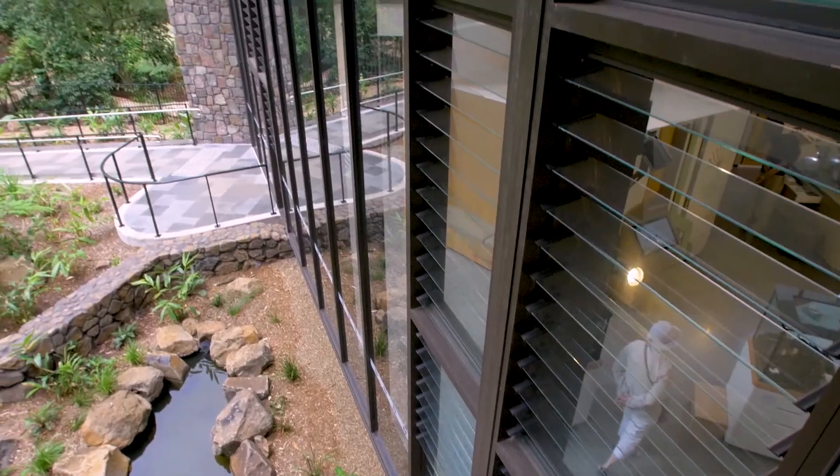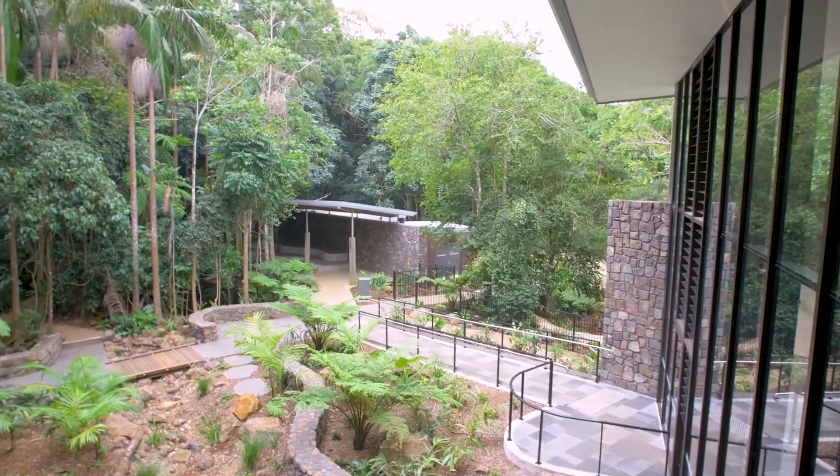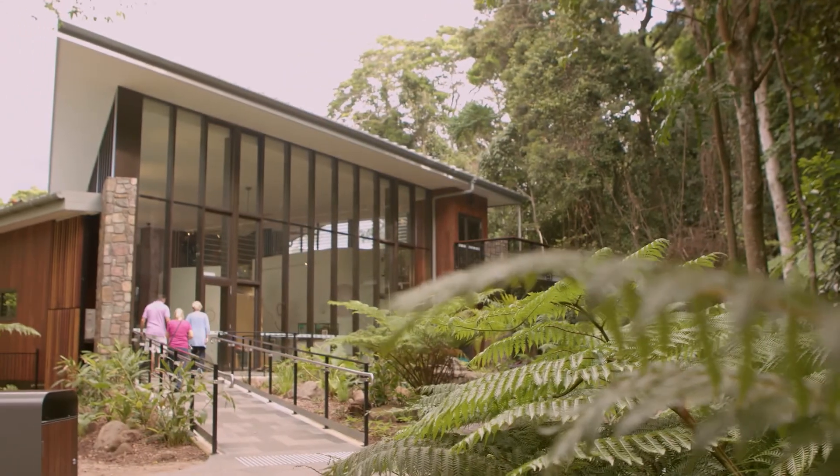The standout feature of the building is that it doesn't stand out. It almost disappears into the landscape, and a lot of effort went into achieving that. I love how you can't tell sometimes whether you're in the building or whether you're in the natural environment.